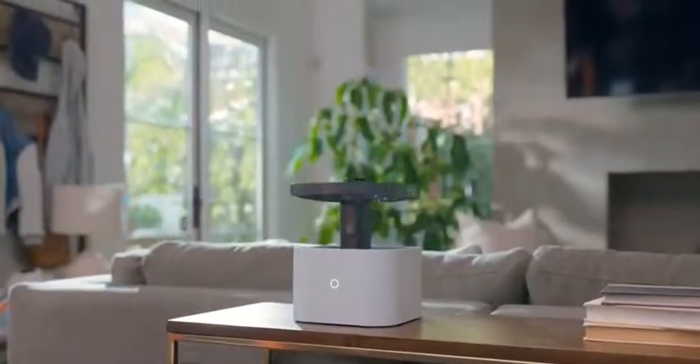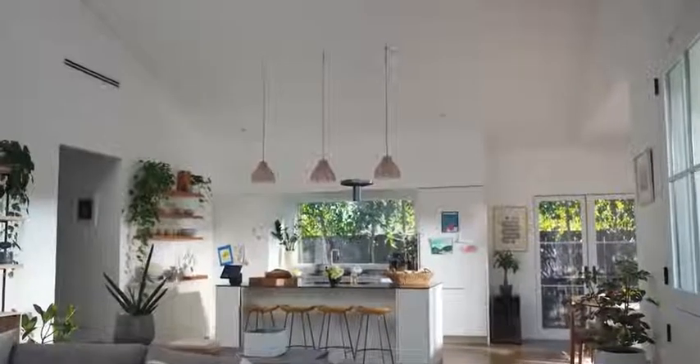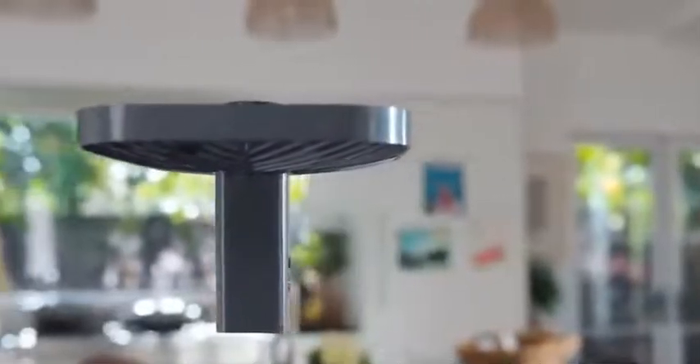And when it gets dark, it automatically turns on the built-in LED to light up the area. Also, it's compatible with Ring alarm sensors — if something strange happens, the cam will automatically leave the base and show you what's happening. This takes your home security to a whole new level.